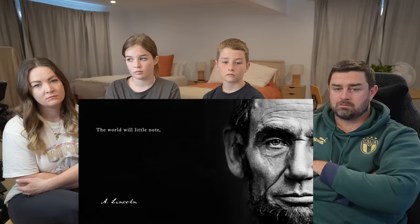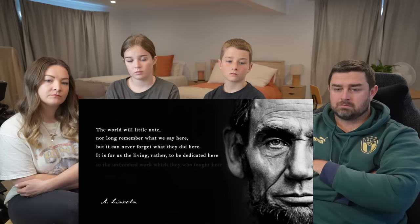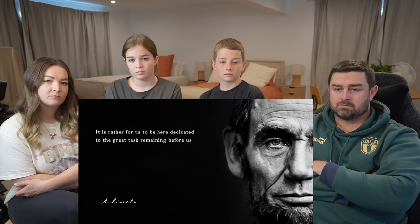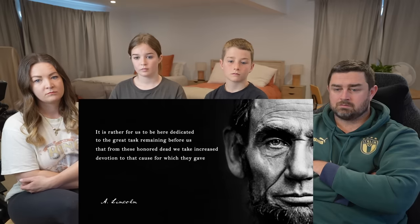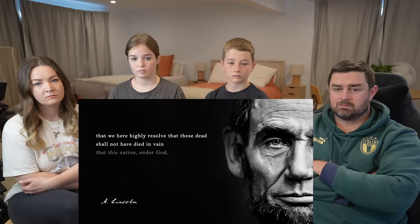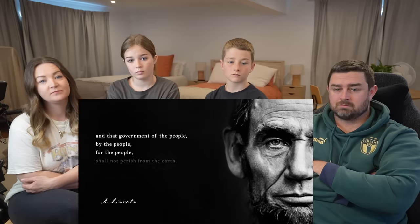The world will little note nor long remember what we say here, but it can never forget what they did here. It is for us, the living rather, to be dedicated here to the unfinished work which they who fought here have thus far so nobly advanced. It is rather for us to be here dedicated to the great task remaining before us — that from these honored dead we take increased devotion to that cause for which they gave the last full measure of devotion. That we here highly resolve that these dead shall not have died in vain. That this nation under God shall have a new birth of freedom. And that government of the people, by the people, for the people, shall not perish from the earth.